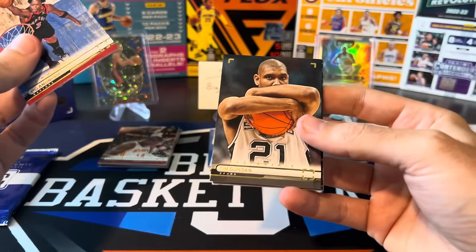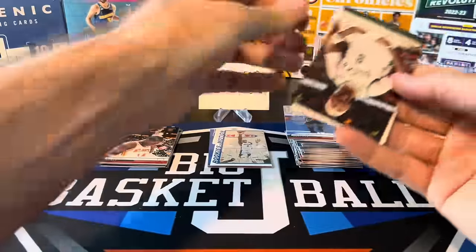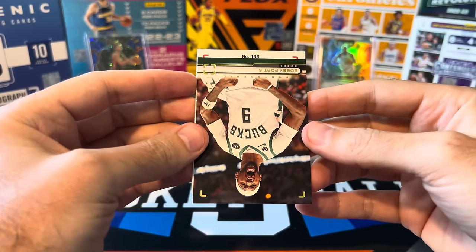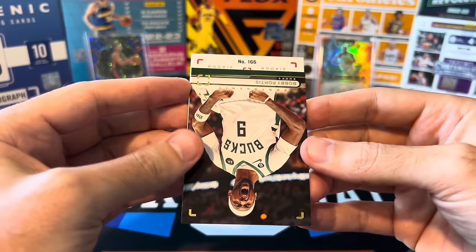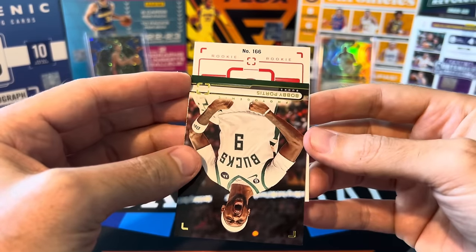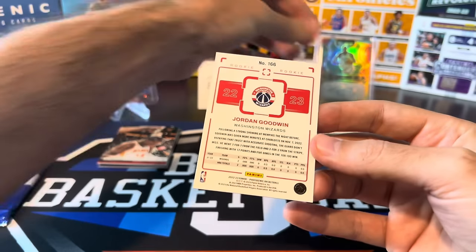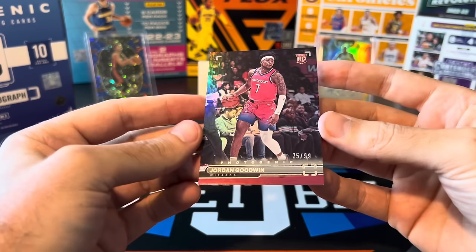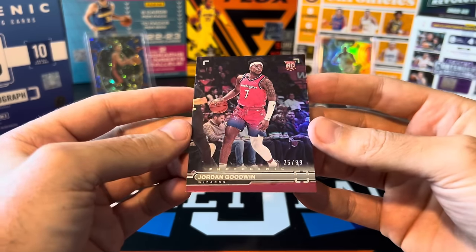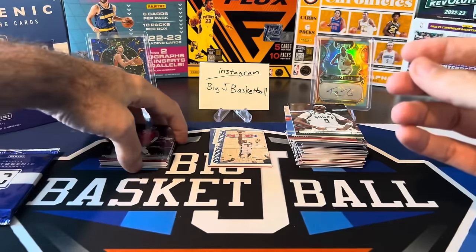Pack nine: Tim Duncan, Pistol Pete, Bobby Portis, and another backwards card — looks like it could be numbered. It's a rookie — Wizards jersey. Jordan Goodwin. This looked like it was going to be a really low number card, but it's silver to 99, a base rookie parallel. Just a Jordan Goodwin silver to 99 — we've really struck out on the rookies.